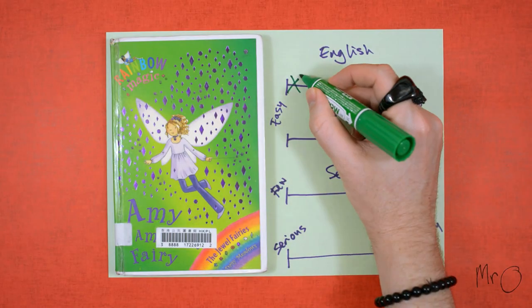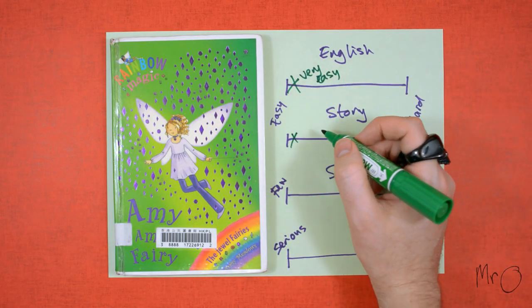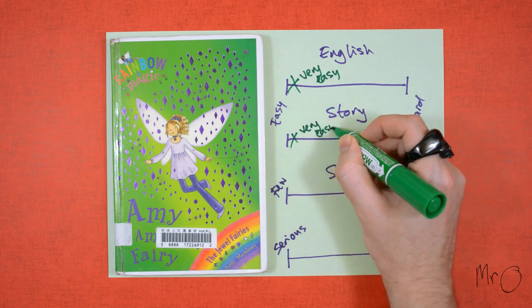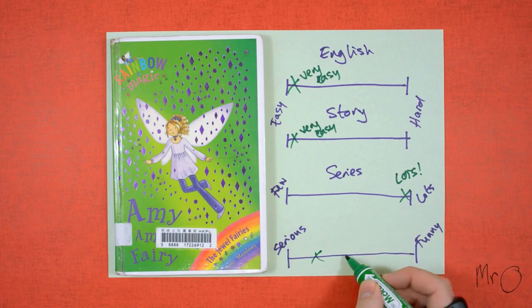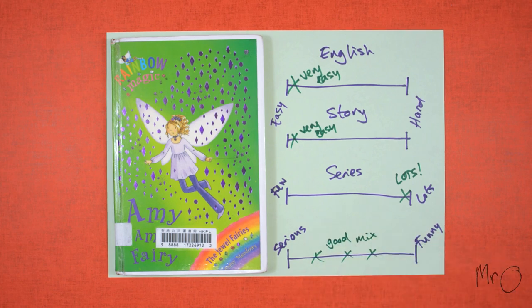Here are my ratings. The English is very easy and the story is also very easy to follow. There are lots more books in the series and they are a good mix of serious and funny.